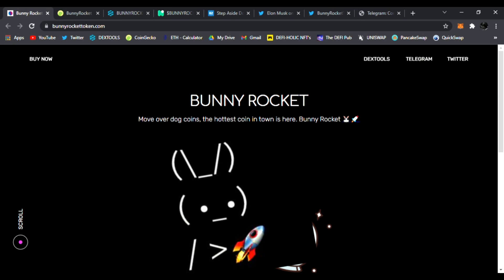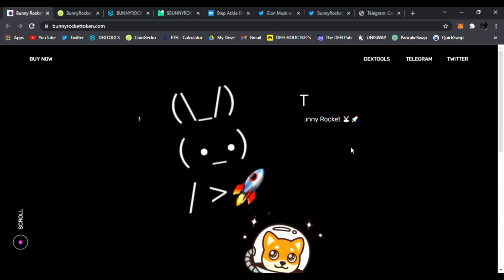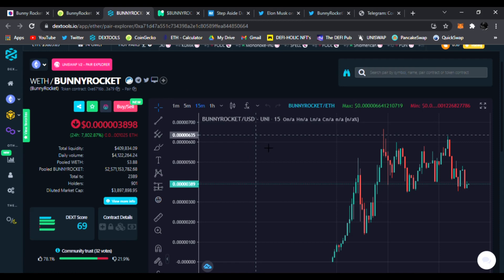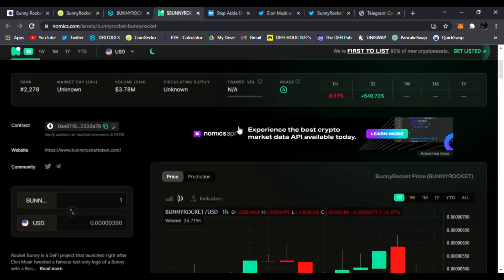Hello everyone, welcome back to the DeFi Pub. Hope you're doing amazing today. You're buying low, selling high, and taking profits. Here on this channel I never tell you what to do with your money — I just share the hottest, newest, upcoming, trending DeFi gems, and I have one today.